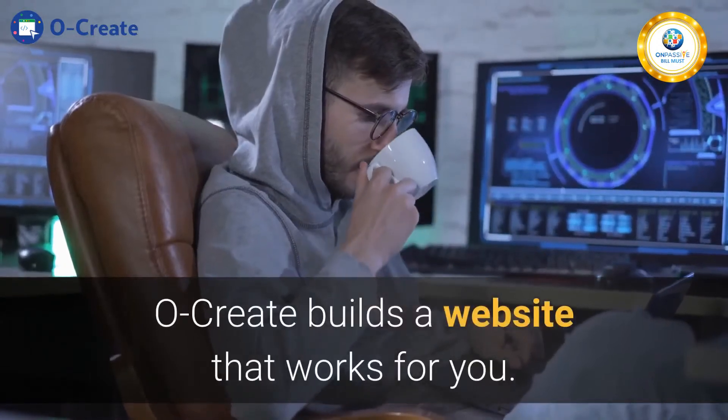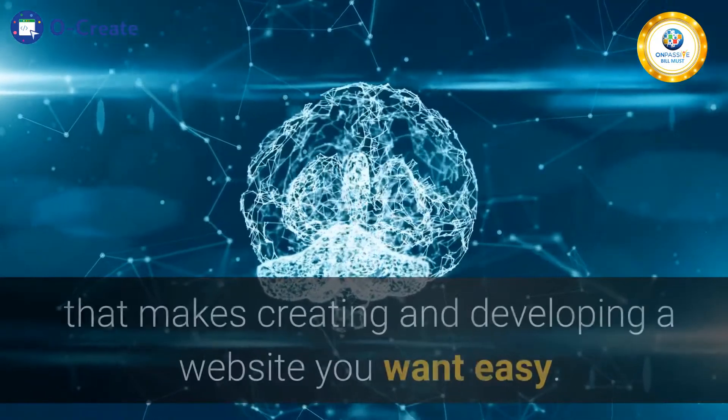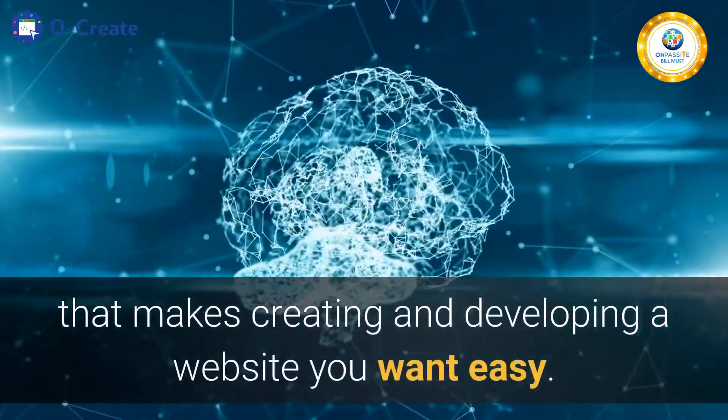Ocreate builds a website that works for you. Ocreate is an AI-powered website builder that makes creating and developing a website you want easy.